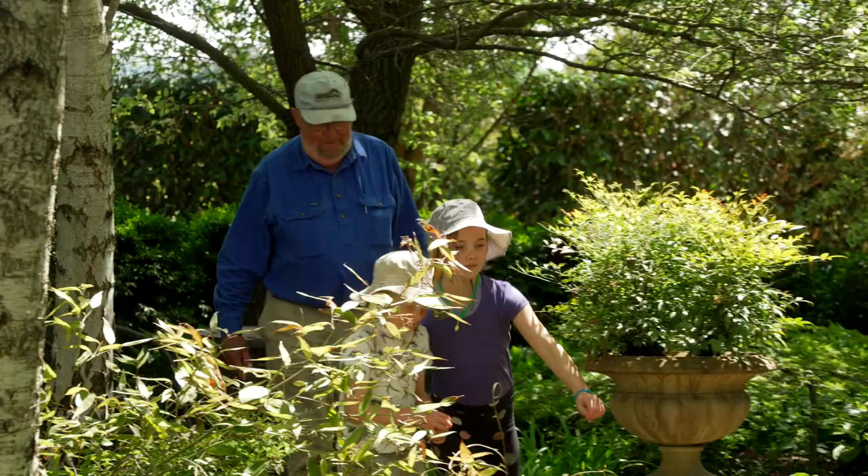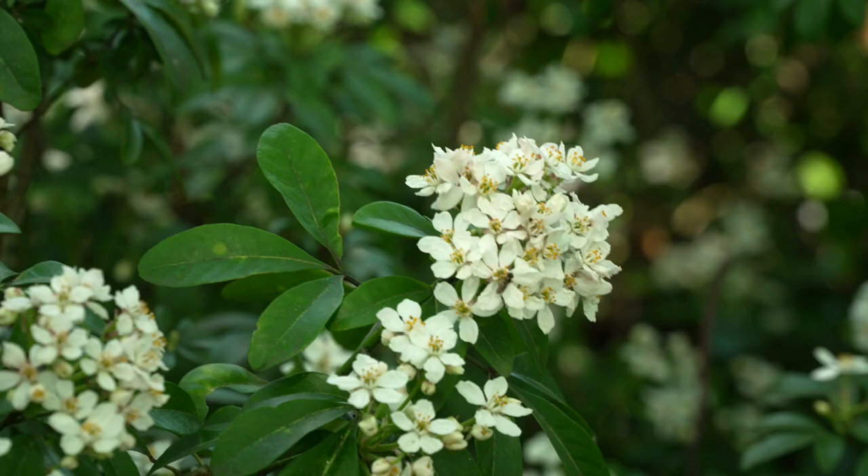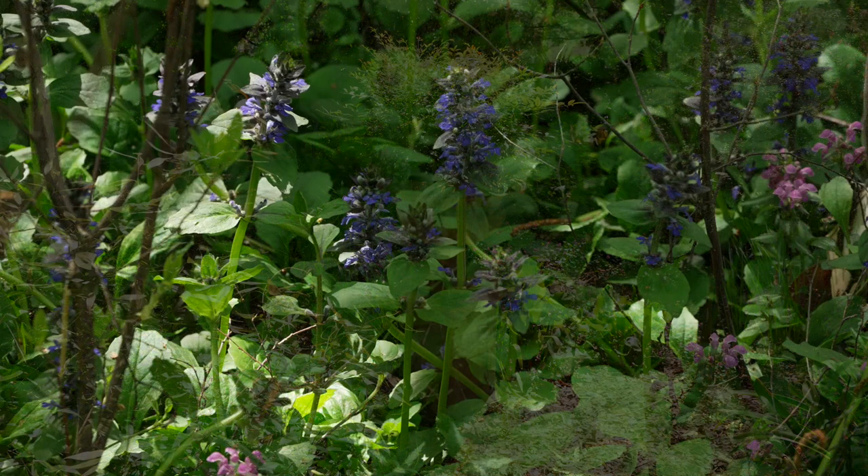Over here we've got a birch grove, which is under-planted with all sorts of different species. There's a lot of hellebores, which are in flower at the moment. Other things like agapanthus, which come out in summer, and hydrangeas. The idea there is just to have a relaxing area where we can sit — there's a fire pit and seating, and the children love running around in there because they call it a maze.